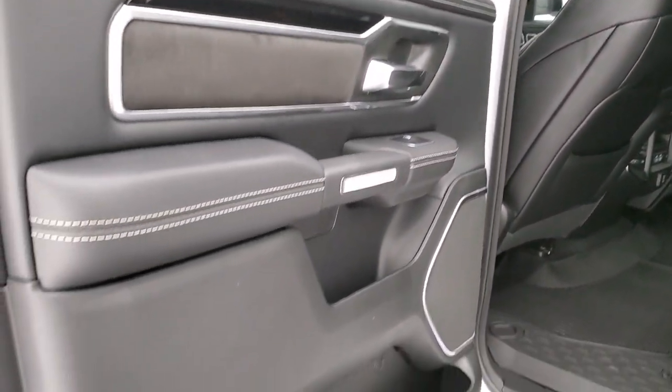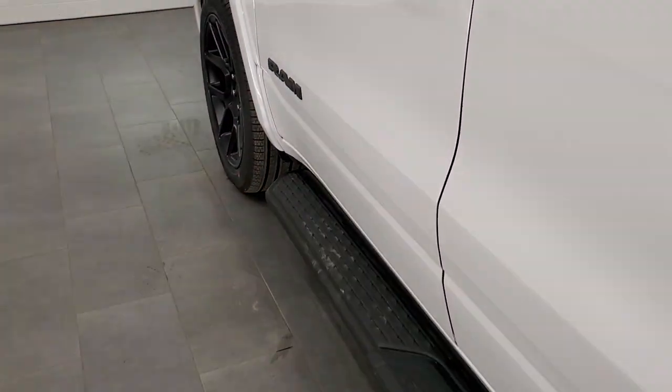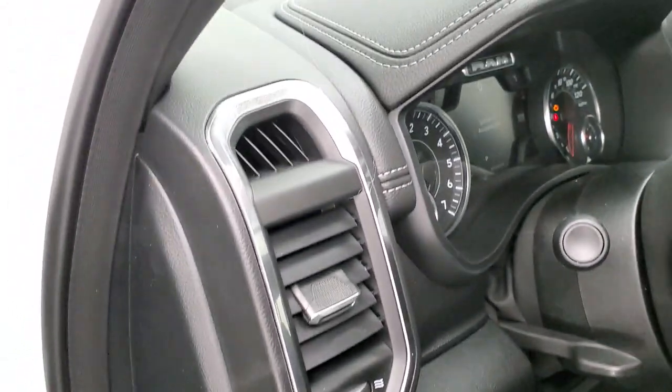Inside, the back doors are trimmed out just like the front doors. As promised, I'll start it up, take a look under the hood, and we'll check out all those LED headlamps and tail lamps.